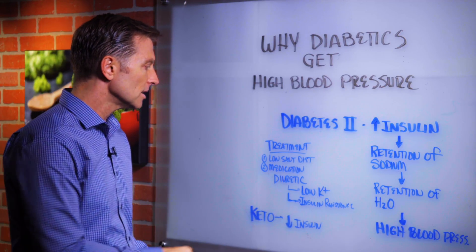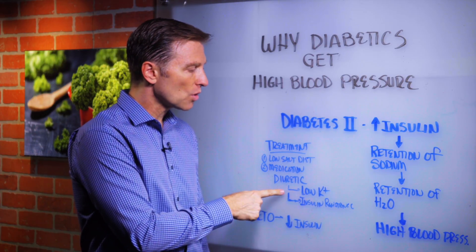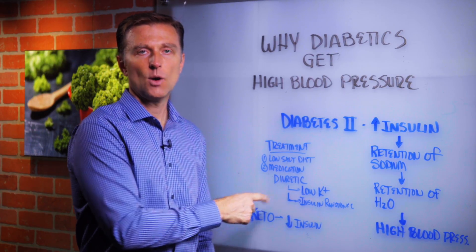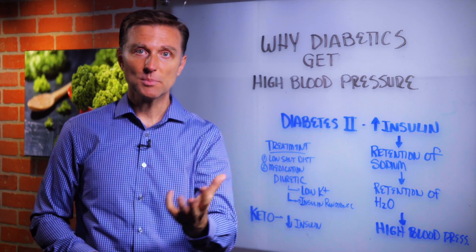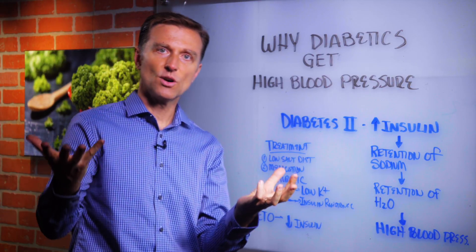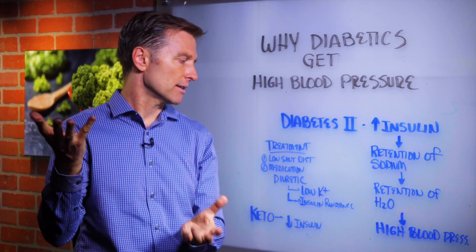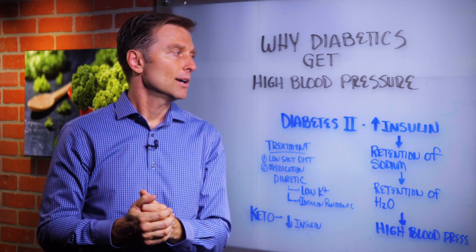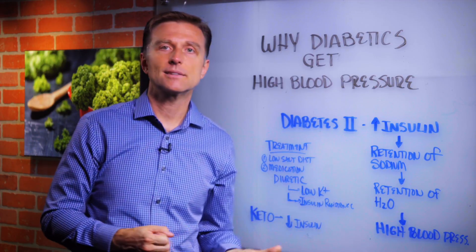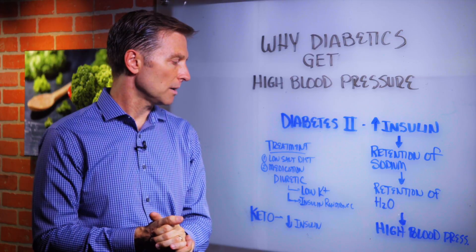Then you get put on medication, usually a diuretic, which has a side effect of lowering potassium. If you lower potassium — which normally lowers blood pressure — you're going to increase the relative ratio of sodium, because potassium and sodium work together. So you don't want to lose potassium. In fact, one of the best things you can do if you're diabetic is increase potassium from the diet — lots of vegetables — and even as a supplement.